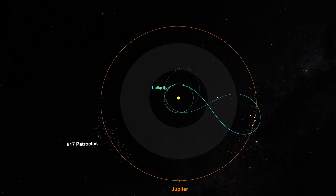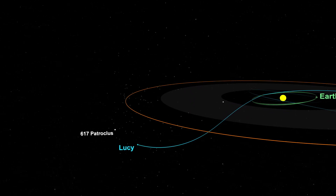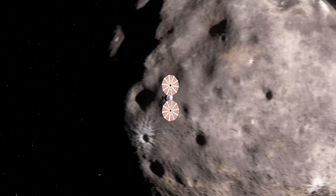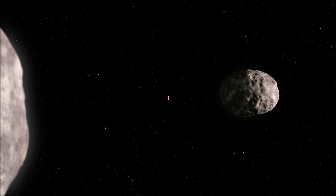Then we'll fly past Earth again and out to the L5 swarm. The final object we're visiting — which I must admit is my favorite — is a binary object. It's two Trojans that orbit a common center of mass. It's called Patroclus and Menoetius, and these objects are nearly identical in size as they orbit one another.